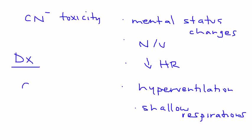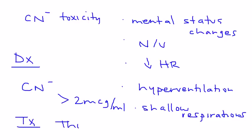Cyanide toxicity can be confirmed by measuring the cyanide concentration — if it's greater than 2 mcg per mL, that's considered the toxic range. To treat it, you have to give thiosulfate. This is what the liver normally does, but if it's not occurring naturally, you have to give it in IV form, and that will help resolve cyanide toxicity.